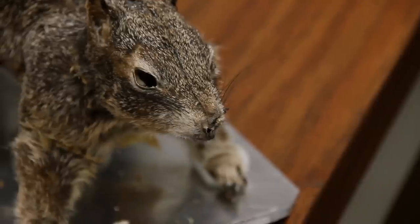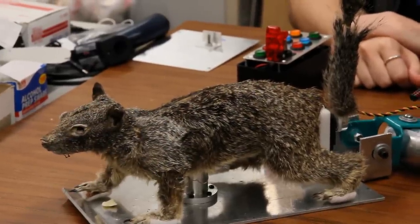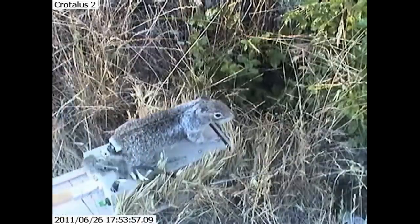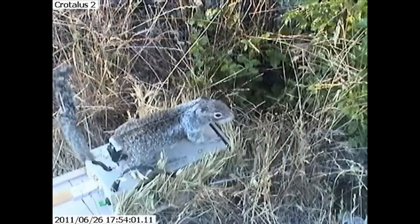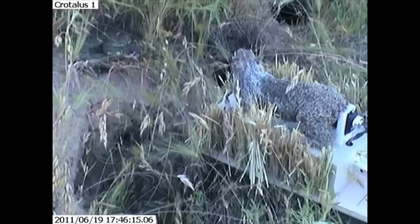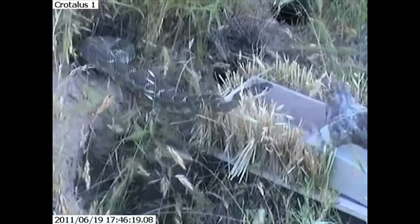With the robotic squirrel, we can have rattlesnake-squirrel encounters happen on our schedule and we can do very controlled experiments, making the squirrel perform certain movements and certain heating styles in order to study what really makes a difference in affecting rattlesnake-squirrel interaction.